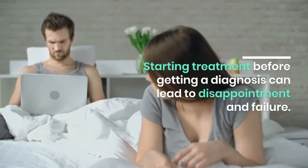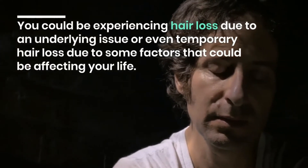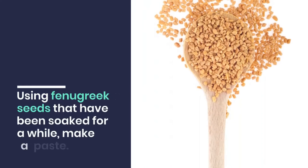Starting treatment before getting a diagnosis can lead to disappointment and failure. You could be experiencing hair loss due to an underlying issue, or even temporary hair loss due to factors affecting your life. Your physician can work with you to develop the treatment plan that is right for you.